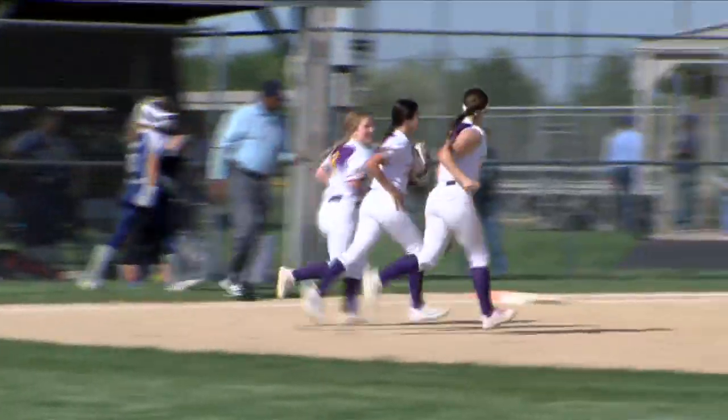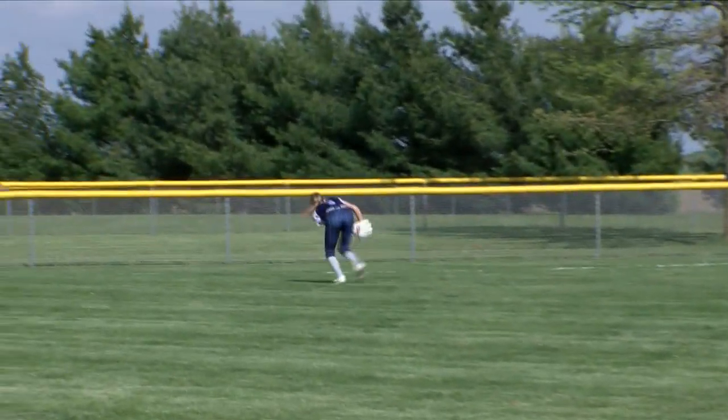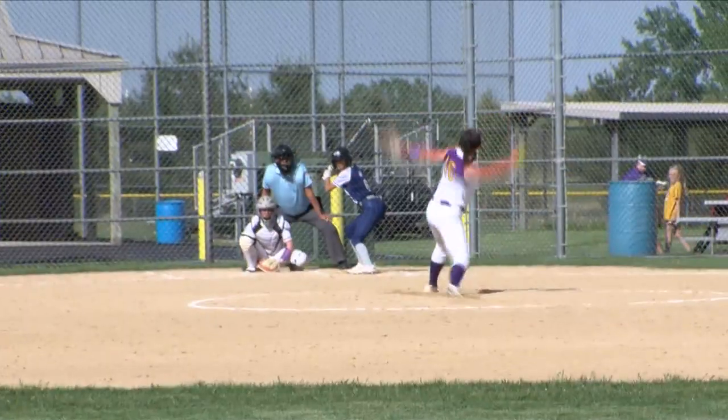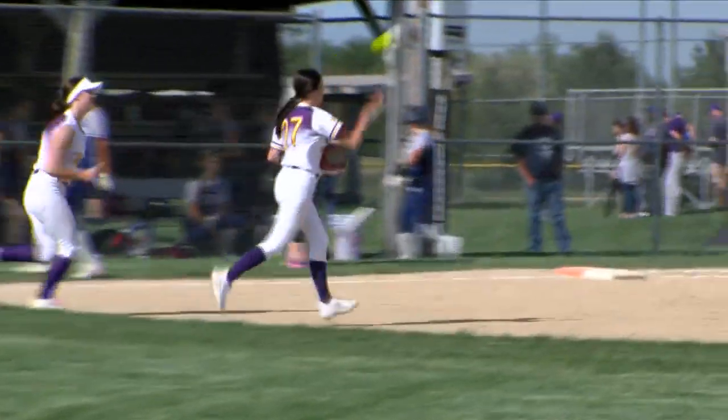Monmouth Roseville had some defensive gems as well. How about this liner into left — that's going to be tracked down and snagged by the Titans' left fielder. And then Kaylee Fosio again for Sherrard, cruising into right and making the catch there.